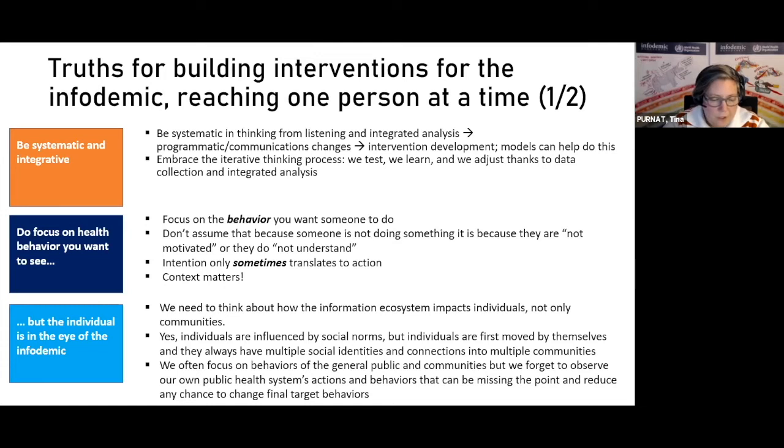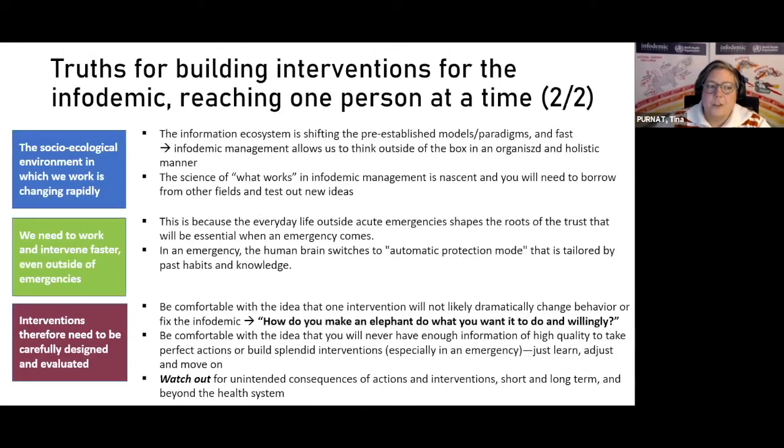Don't assume that 'community' just means some group of people out there in the public — the health system is also a community you need to act on. We need to rethink what communities we need to engage with even within the health system. Touch points include pharmacists and medical librarians helping patients with chronic diseases. All of these interfaces between individuals within the health system and the broader population affect how people think about evidence, health decisions, protective behaviors, and prevention.